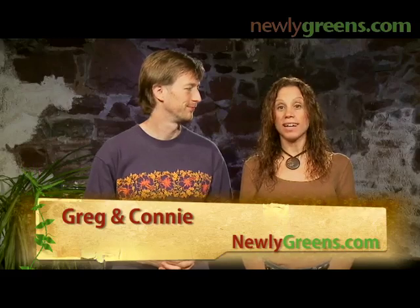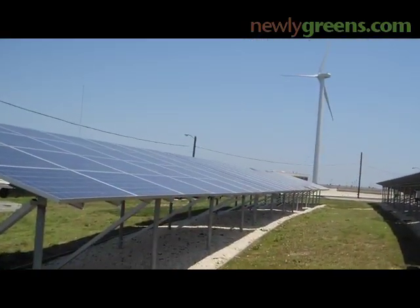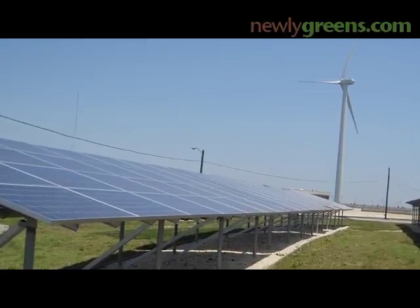Maybe you've made a choice to buy organic, or you're using CFLs. Maybe you're just unconsciously buying your power from a utility company who happens to be sourcing more of their power from solar and wind. The fact is, people everywhere are benefiting from choices that preserve the world we live in, promote a healthier lifestyle, and are financially beneficial.